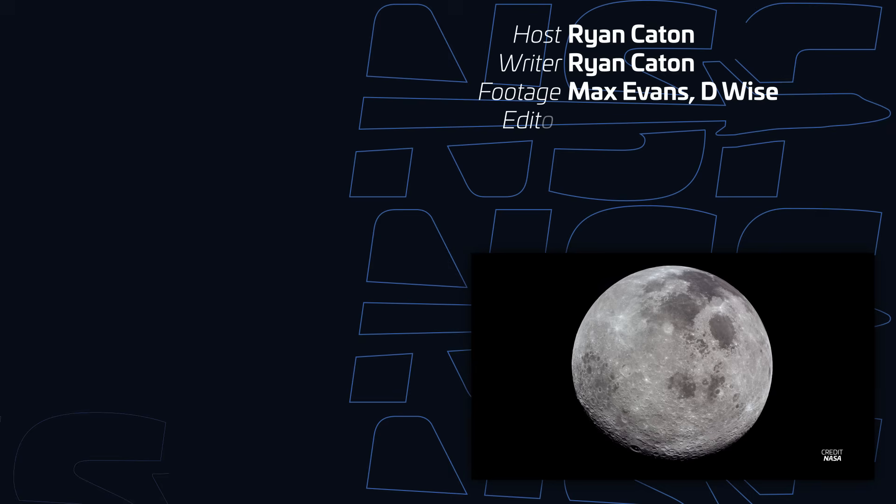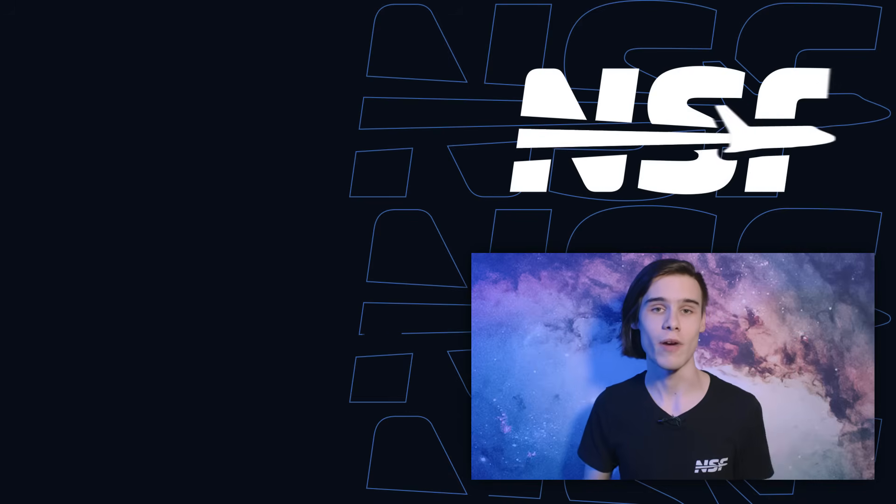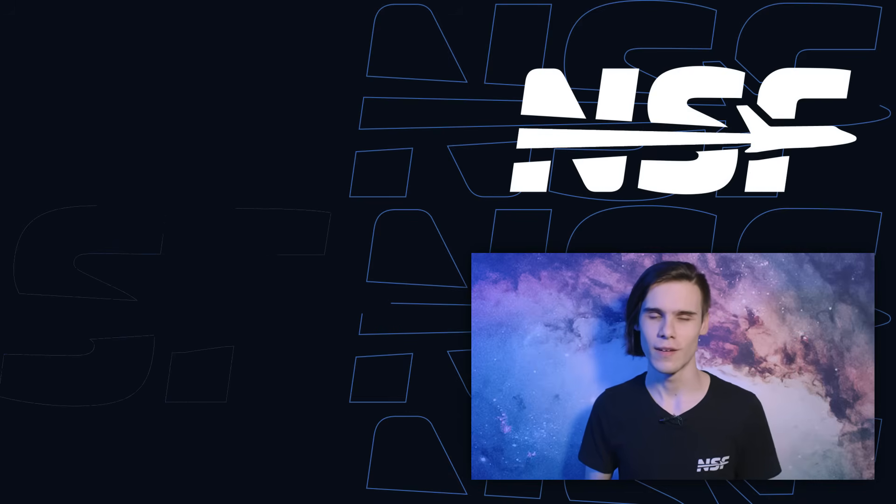Will they make it? I guess to find out, you can click the subscribe button and come back in a couple of years' time. Until then, I've been Ryan Cainton for NSF — thanks for watching and goodbye.